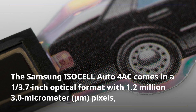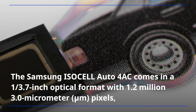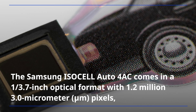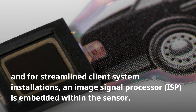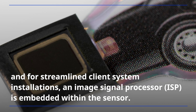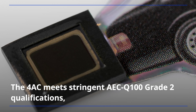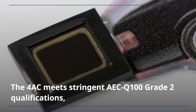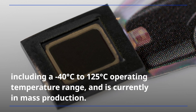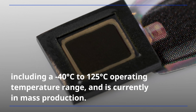The Samsung ISOCEL Auto 4AC comes in a 1/3.7-inch optical format with 1.2 million 3.0-micrometer pixels, and for streamlined client system installations, an image signal processor is embedded within the sensor. The 4AC meets stringent AECQ100 Grade II qualifications, including a minus 40 degrees Celsius to 125 degrees Celsius operating temperature range, and is currently in mass production.